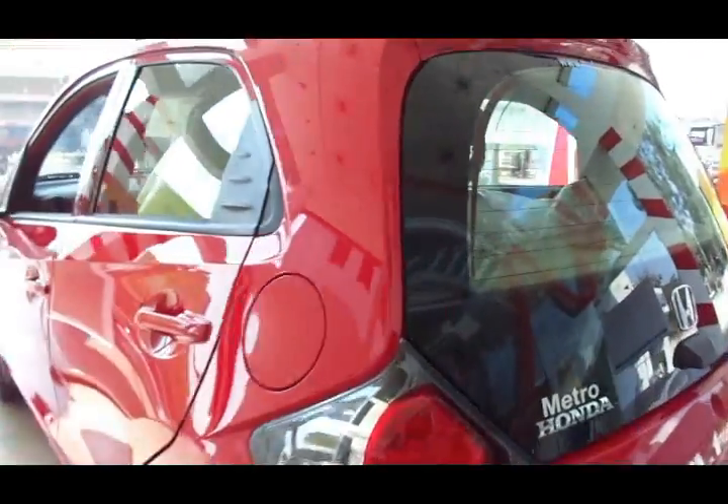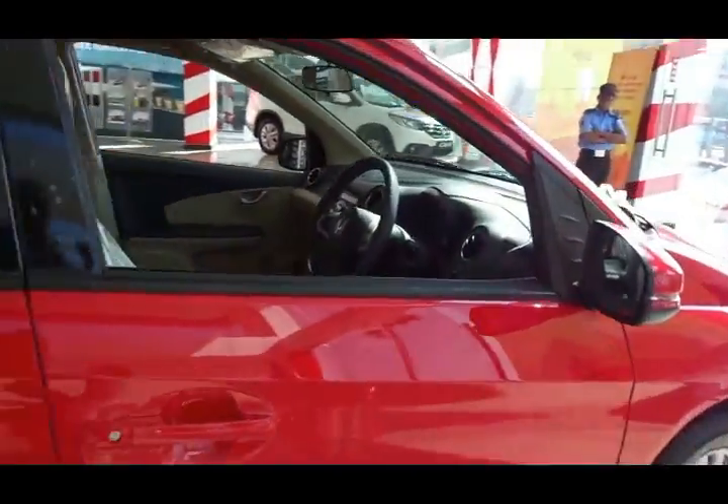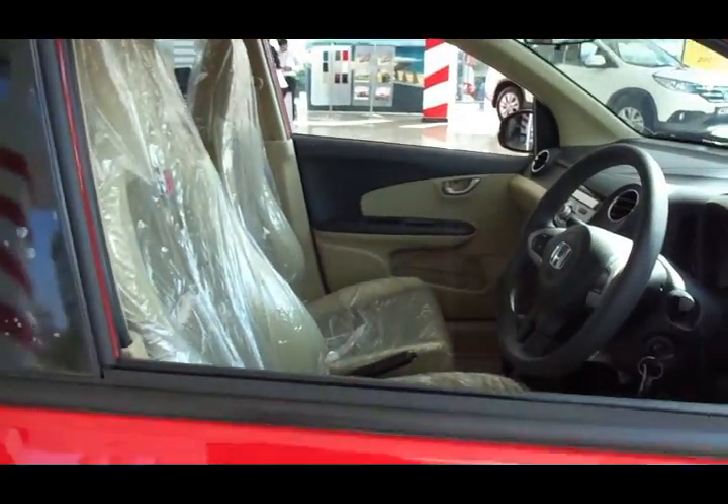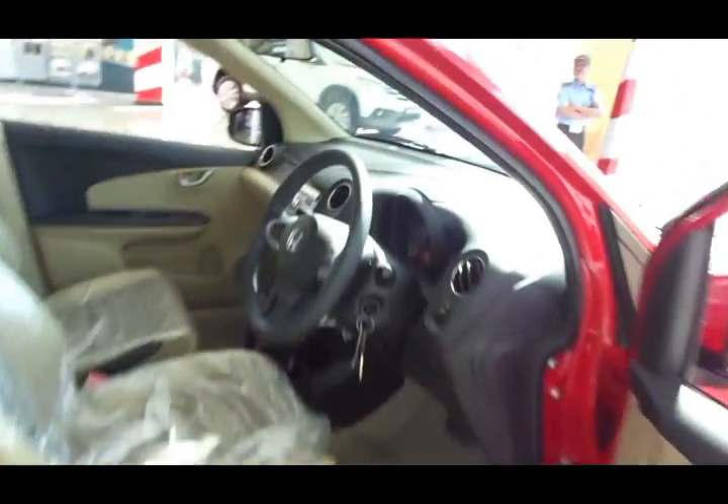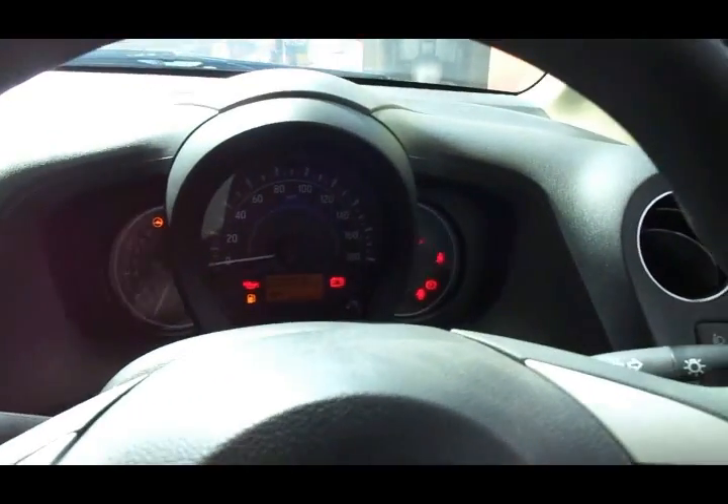You have lightweight alloy wheels to enhance the style elements and bold character lines that run across the body giving it a nice sculpted look. On the interiors, you get all black interiors for the top end variant. This variant we are checking out has dual tone interiors — it's a mid-range variant, but now all black interiors are being introduced along with AVN or Audio Visual Navigation system.